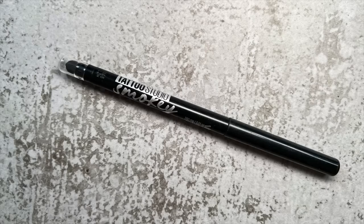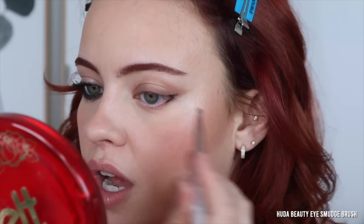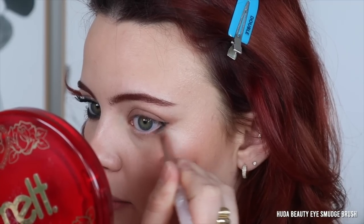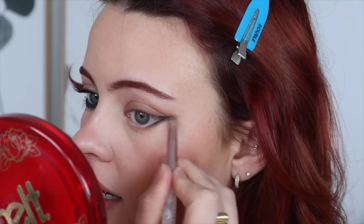Now picking up my Maybelline smoky black liner and starting right in the outer corner — drawing a mini version of what we did with Exposed. Start with minimal product and build as you go so you don't overwhelm yourself. Taking that same smudgy brush, I'm going to blend back and forth and outwards.